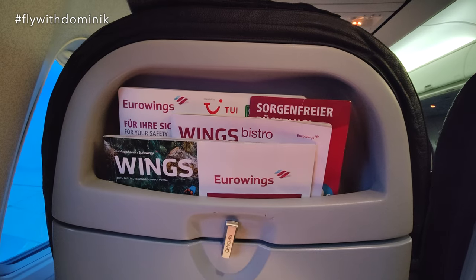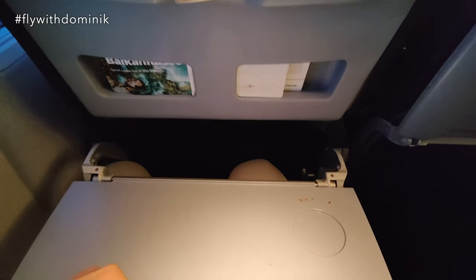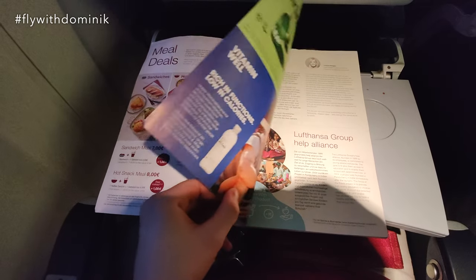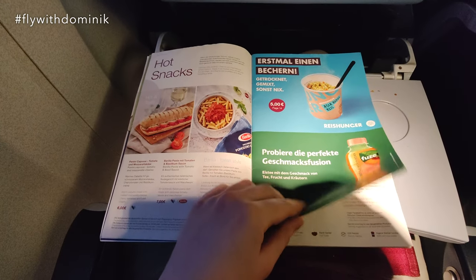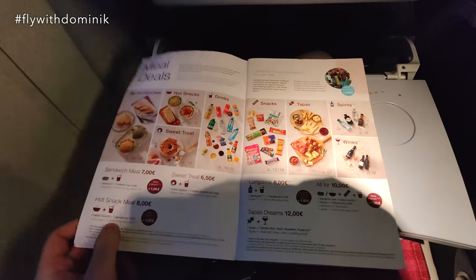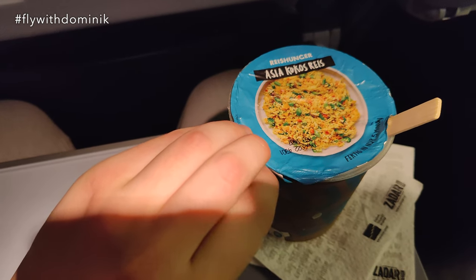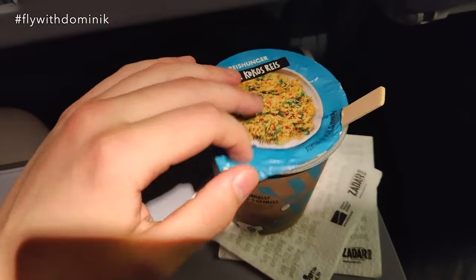As the in-flight service is about to start, I'll take a quick look inside the Wings Bistro magazine. Let's fold out the table — it's kind of dirty; it seems like it wasn't cleaned during the last turnaround. Here is the Wings Bistro magazine. Eurowings offers a nice variety of different sandwiches, snacks, hot drinks, and cold drinks. The prices are quite painful, but I spontaneously decided to give the Asia coconut rice a try. Well, that doesn't look too appetizing, but let's give it a go.